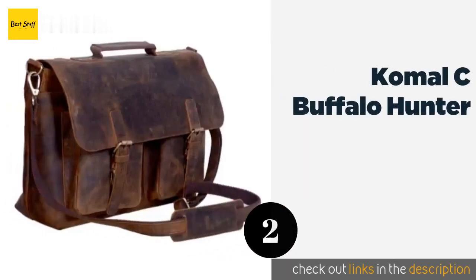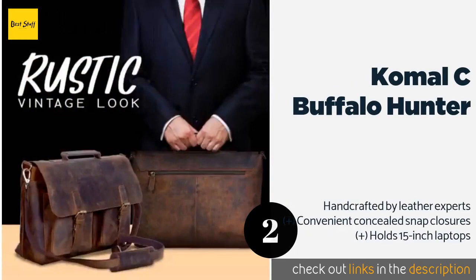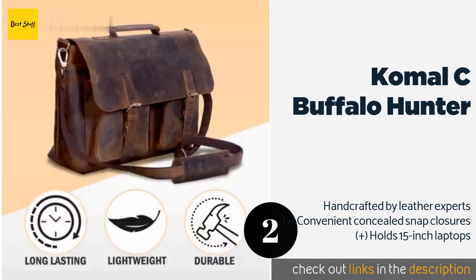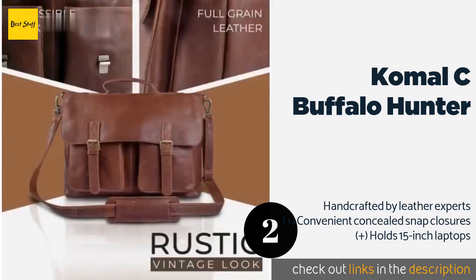The second product on our list is the Komal C Buffalo Hunter. The Komal C Buffalo Hunter blends an elegant rustic look with exceptional functionality. Its resourceful design and practical size make it a useful choice for a business professional, student, or outdoor enthusiast. Once you set it down, it should remain stable and upright. The price is around $80. Check out the product link in the YouTube description below.